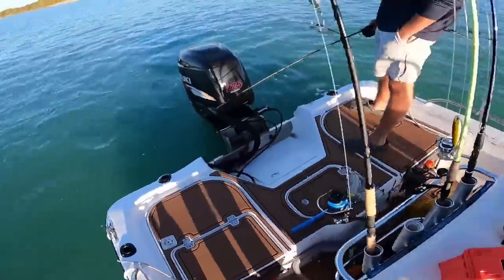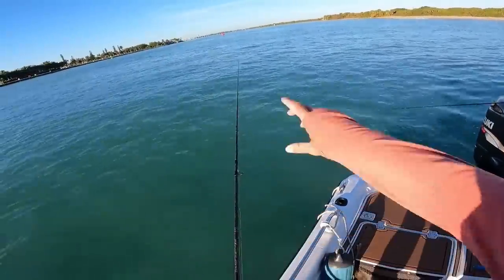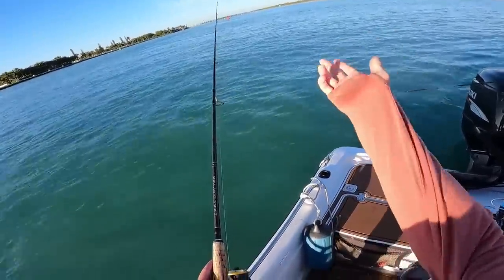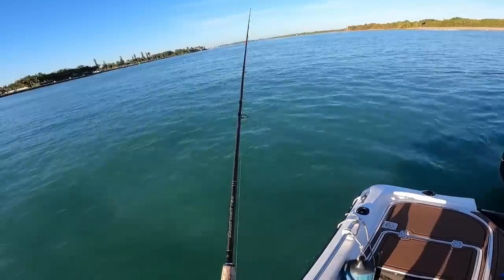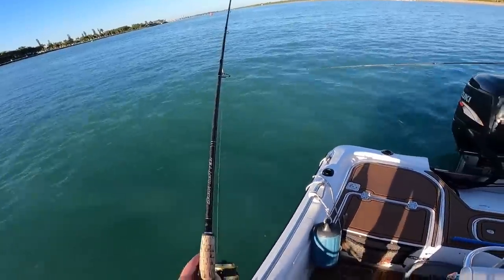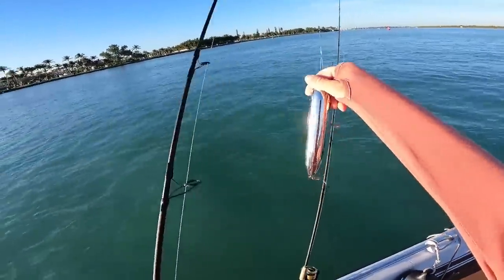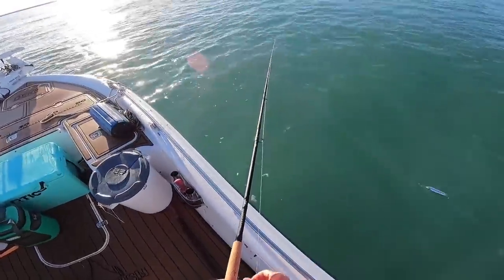Right now we've got 69-degree water temps. The tide's still coming in but it's definitely slowing up quite a bit. I'm really hoping the action will be good once the tide switches and starts going out. We're just waiting for that, and maybe we'll get lucky before the incoming's over. I'm even thinking of putting this rod in the holder and taking a couple casts with this big Spook — maybe get a big jack to come up and nail it.